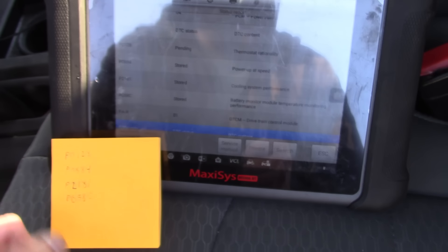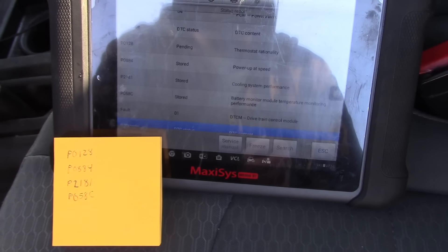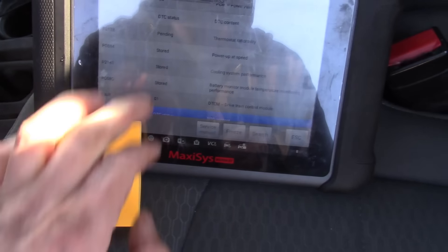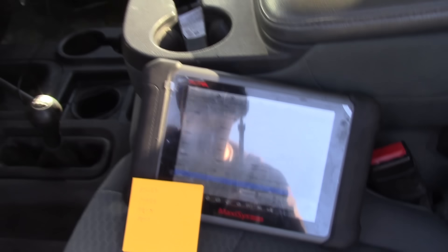Got to research that one. And then there's a P058C — not sure what's up with that either. That's something with the battery temperature monitor, so we may look into that. But I think the big thing is the thermostat problems. I suspect it needs a thermostat.